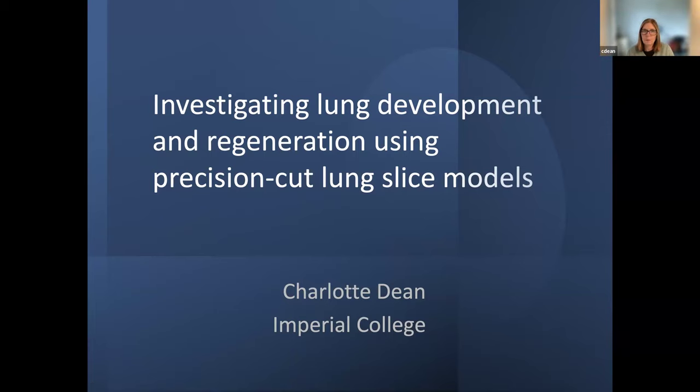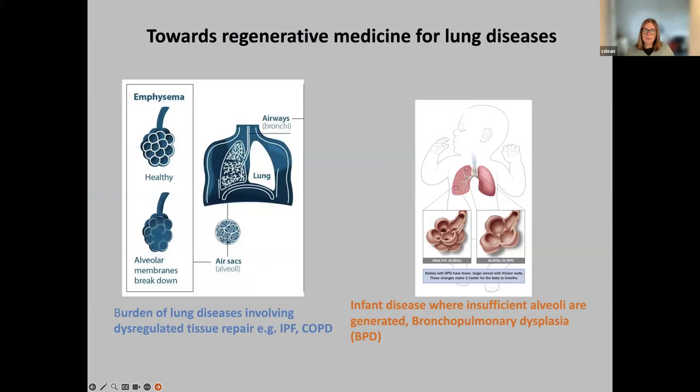Thank you very much. What I'm going to try and do today is to focus on some of the tools that we've developed over the last few years of working with lung slices, and hopefully these will illustrate the versatility of not just lung slices, but more broadly tissue slices for use in research. In terms of our general aim in the group, as Abby just touched on, we're really working towards the ultimate goal of finding regenerative medicine treatments for lung diseases.